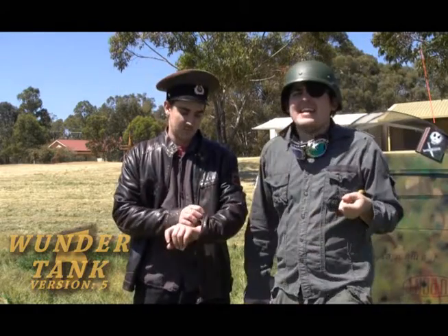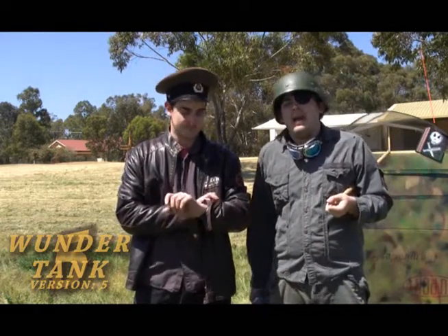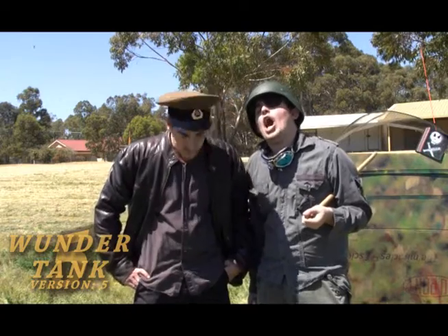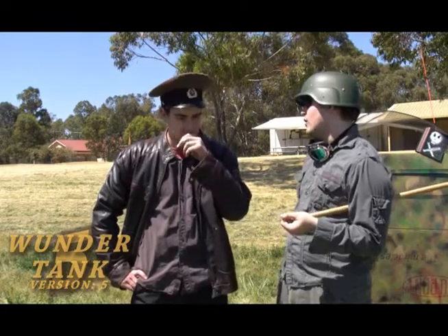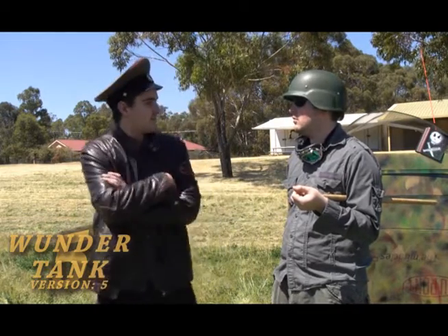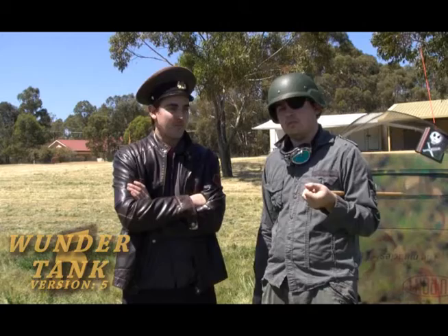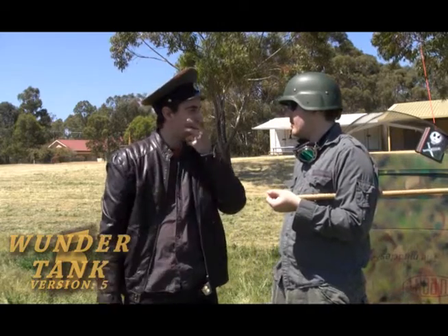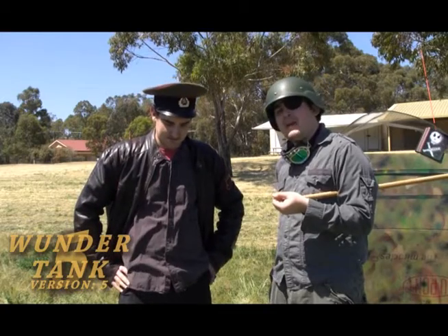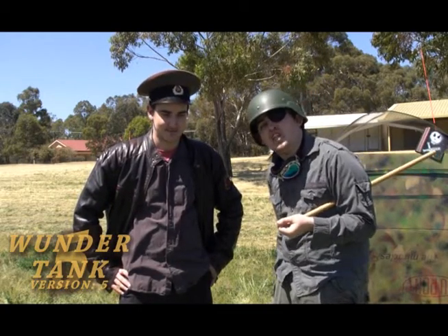This here is Ivan Stealin! He has come to survey the Wunder Tank to see if it actually is going to run at top capacity! So, Ivan, what do you think of this illustrious Wunder Tank? I don't know, we have to have a look at it first, but can we have a look at your children first? I have come to eat your children. Ivan does not beat around the bush when it comes to eating children!